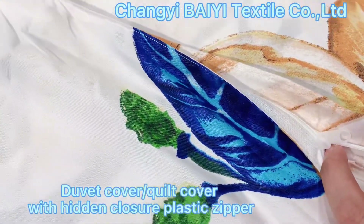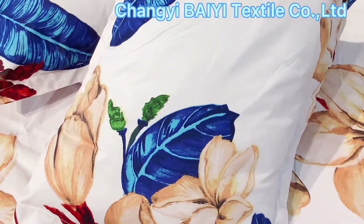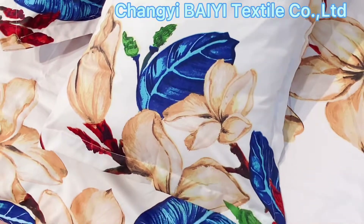This is the duvet cover with a colorful plastic zipper. We can send a free sample to you for checking.